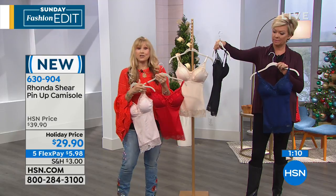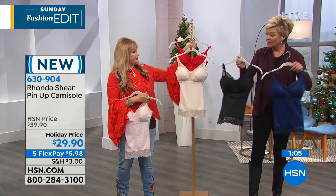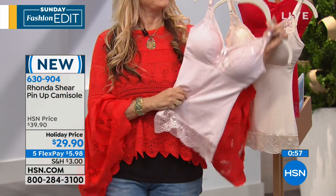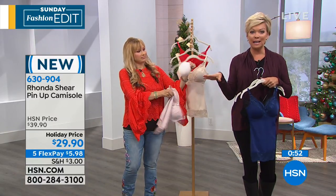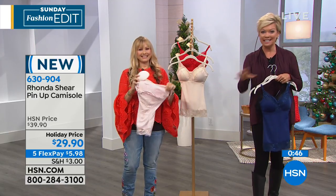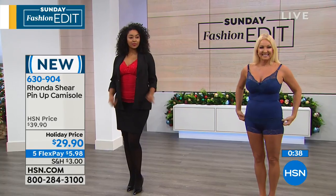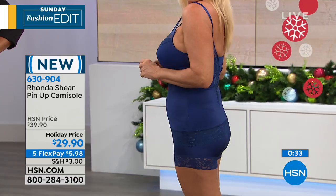Here's your navy. We've got black, red, light blush, and nude. The item number is 630904. Don't forget about FlexPay — some of you are new to shopping with us at HSN. We don't wait for that fifth and final payment for you to get your merchandise — it's not layaway. One payment, you choose the card — every major credit card, debit card, PayPal, HSN. Put that $5.98 on it, you'll get this delivered to your door in a couple of days. Then next month you pay $5.98. It's a wonderful way to help you out.